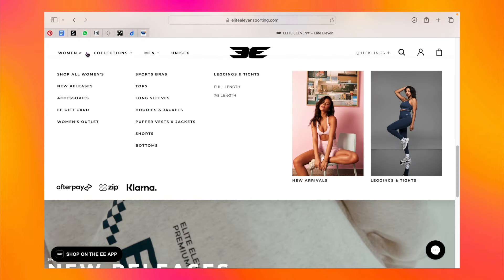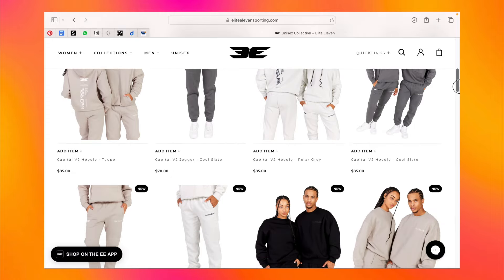If you don't know what Elite 11 is, it's an Australian branded sportswear and loungewear brand. They make so many cute pieces — kind of like White Fox but the activewear edition. You can get hoodies, crew necks, jackets, puffer vests, sports bras, sports tops, leggings, and accessories. What's also great about Elite 11's loungewear is that it's unisex, so both men and women can wear it.